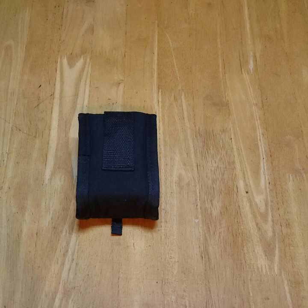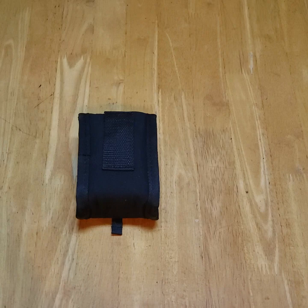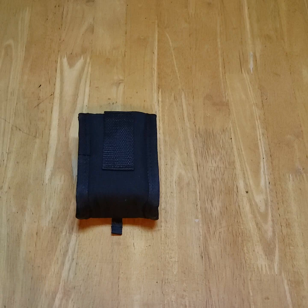Several months ago, I saw a classified ad of somebody selling a Simmons rangefinder for $25. It was working — he just got a new one, no longer needed it, and just wanted to pass it along to somebody who could use it.